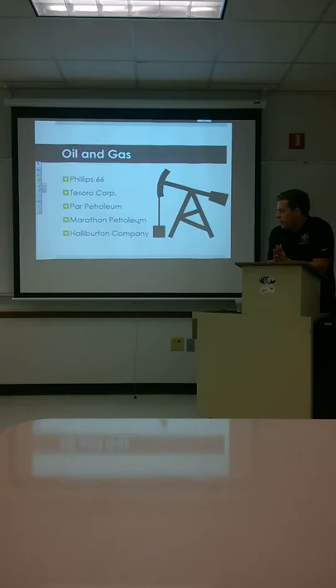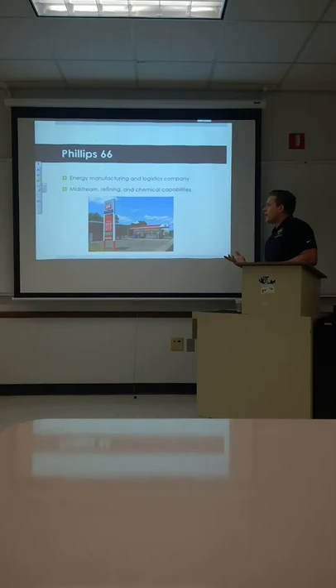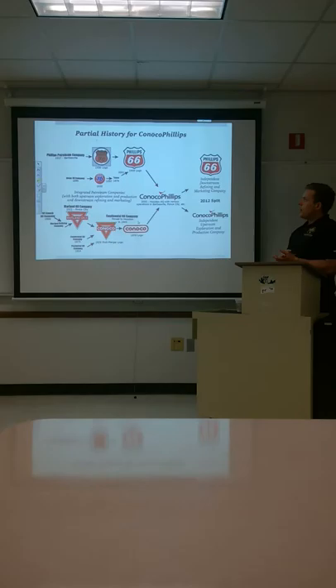Next we're going to look at the oil and gas industry. We're going to look at five companies: Phillips 66, Tesoro, Far Petroleum, Marathon, and Halliburton. Phillips 66 is an energy manufacturing and logistics company — they do midstream refining and chemical capabilities. They had merged with ConocoPhillips at one point and then separated again, and are now mainly downstream.